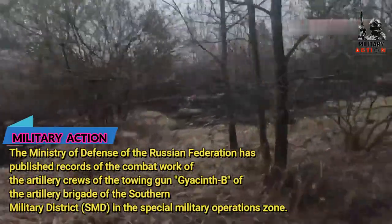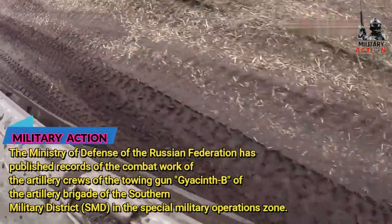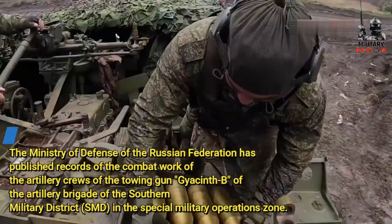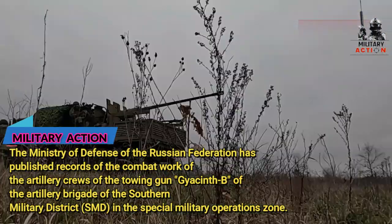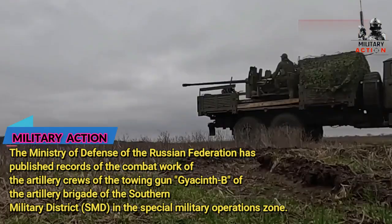Success depends on calculations. The people understand where they are, they have the passion to win, they do everything competently, said the gun commander with the call sign Red. He also noted that the Hyacinth-B's key feature was its shooting range, which allows you to hit enemies even in their rear area, at great distances.